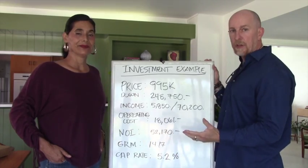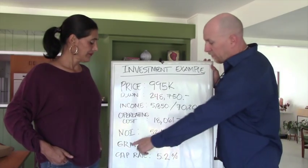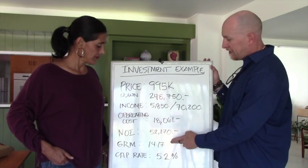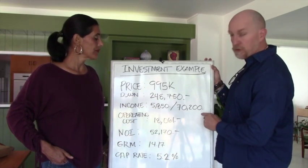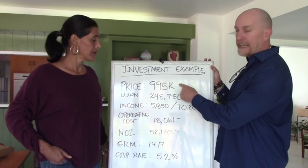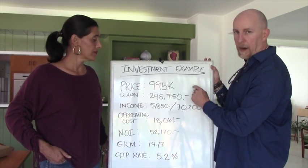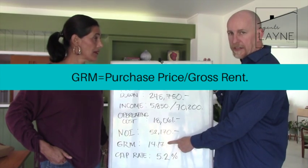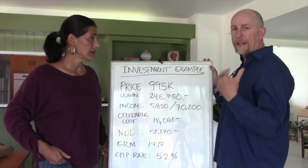Now we get into a couple of key indicators that investors use to compare investment properties. The first is called the GRM — Gross Rent Multiplier. This number is simply your gross rent divided into the price you paid for the property. In this case, $995K divided by $70,200 gives you a GRM of 14.17.